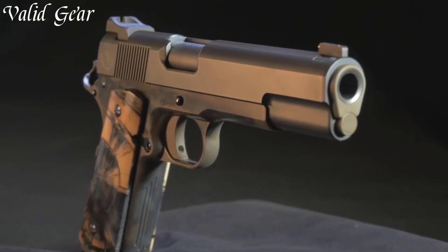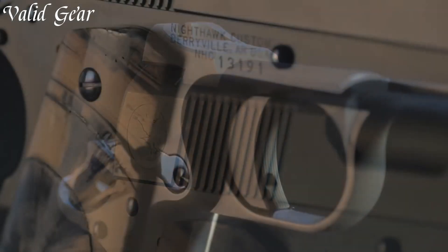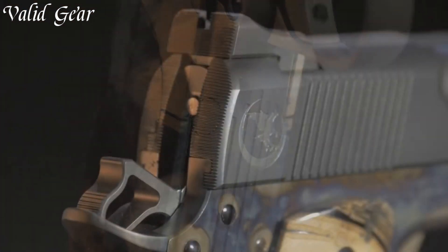The Turnbull II VIP showcases a stunning case-hardened and blued finish, reminiscent of classic firearms, while the modern engineering ensures optimal performance.